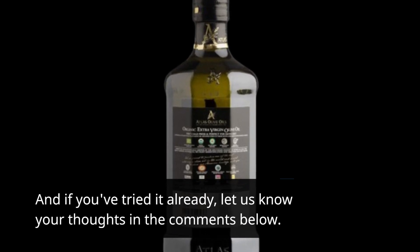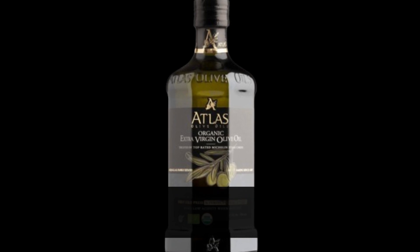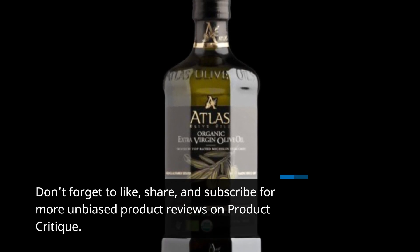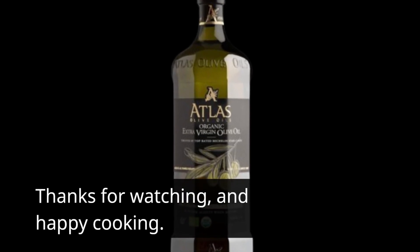And if you've tried it already, let us know your thoughts in the comments below. Don't forget to like, share, and subscribe for more unbiased product reviews on Product Critique. Thanks for watching, and happy cooking!